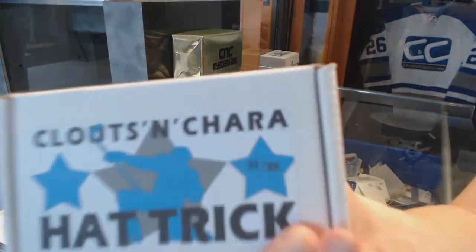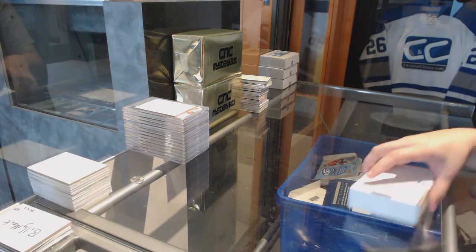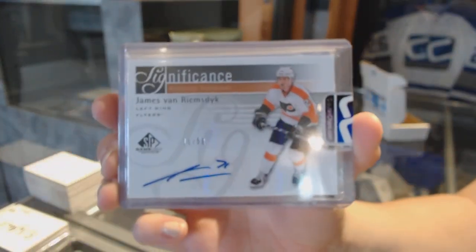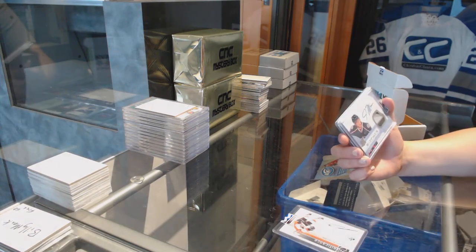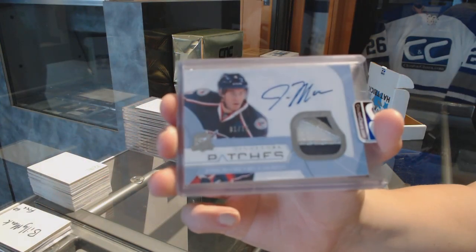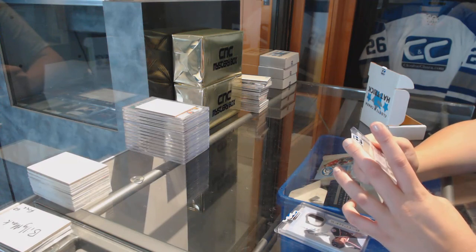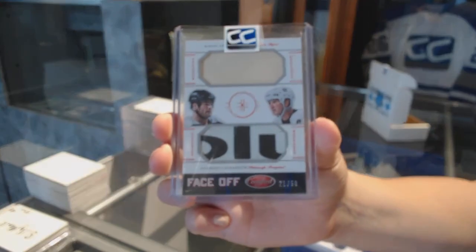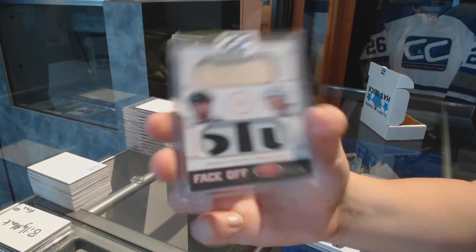On to box number 32, which belongs to McDavid 97. We've got a significant auto numbered to 50 of James Reimer. We've got a Signature Patches from the Cup numbered to 75 of John Moore. And we've got a Face Off dual stick numbered to 50, Eric Lindros and Mario Lemieux.